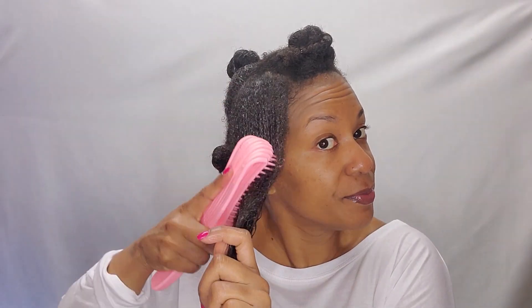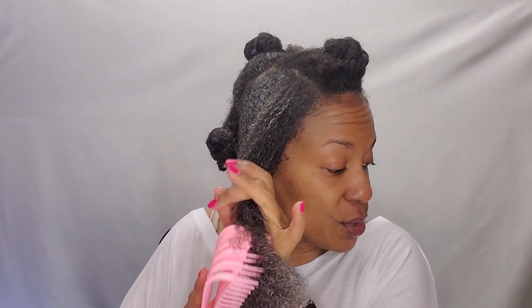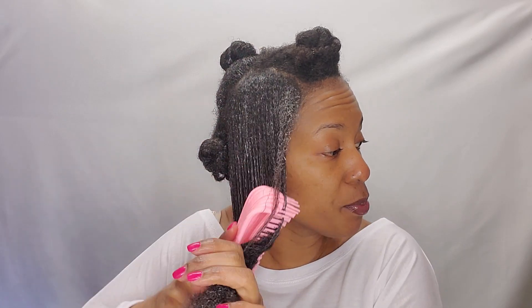I put the conditioner in and once I've gotten it all in, I detangle, because I have not done any detangling yet. I did a little bit as I was rinsing out my rinse-out conditioner, but this is where I really get to detangle. The deep conditioner is usually the product with the most slip, so to me it just makes more sense during this time to do the detangling.